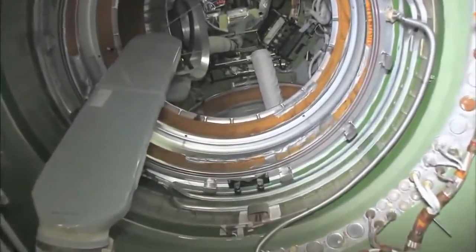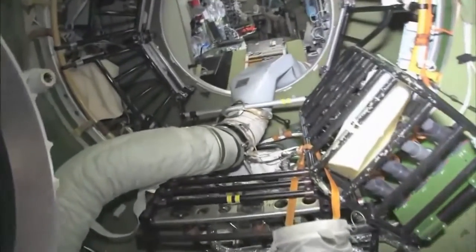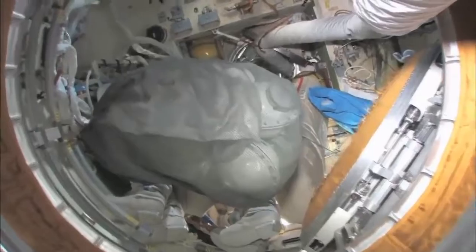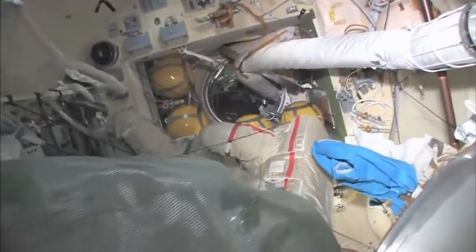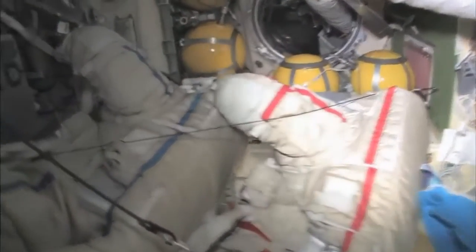As we leave the FGB and go into the docking compartment — the docking compartment is another one of those vertical configurations. It's kind of a misnomer; it's not just a docking compartment, but it's also an airlock. Yuri and I went out in these two spacesuits a few weeks ago, went into open space, and had a spacewalk.